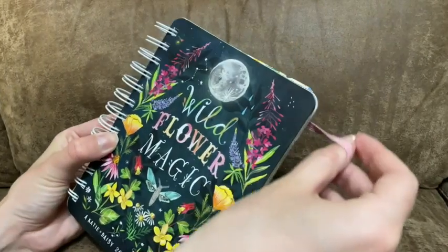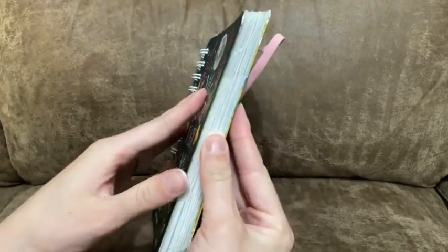Hey there, I'm Brianna with WTI, and I want to show you this beautiful helper that has been keeping me organized while also looking so cute. This is the Katie Daisy 2022 to 2023 planner. I want to show you some of the beautiful artwork that Katie Daisy herself makes.